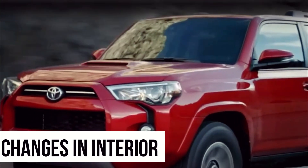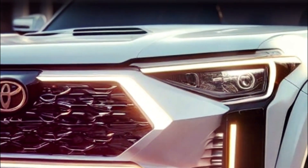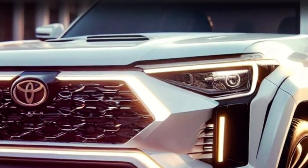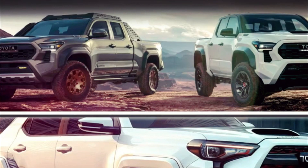Changes in interior. Let's take a peek inside the Toyota 4Runner, because there's some seriously cool stuff happening in there. Picture yourself stepping into the 2025 model, and you're greeted with a whole new level of comfort and tech.